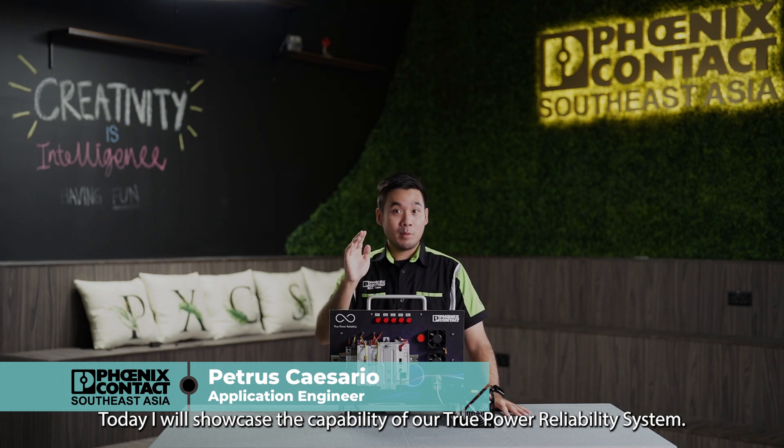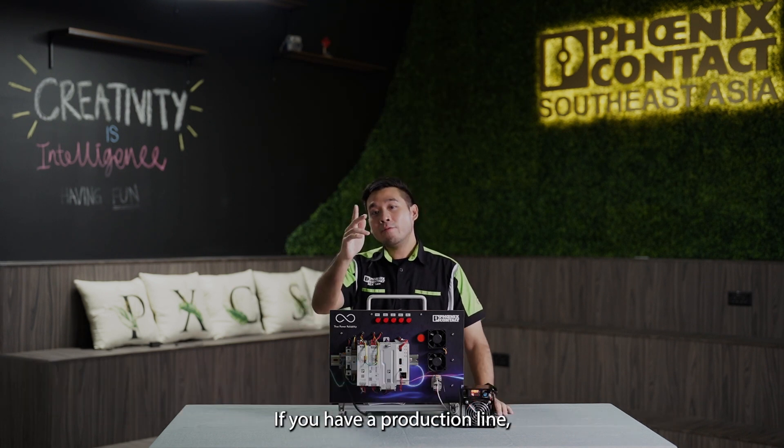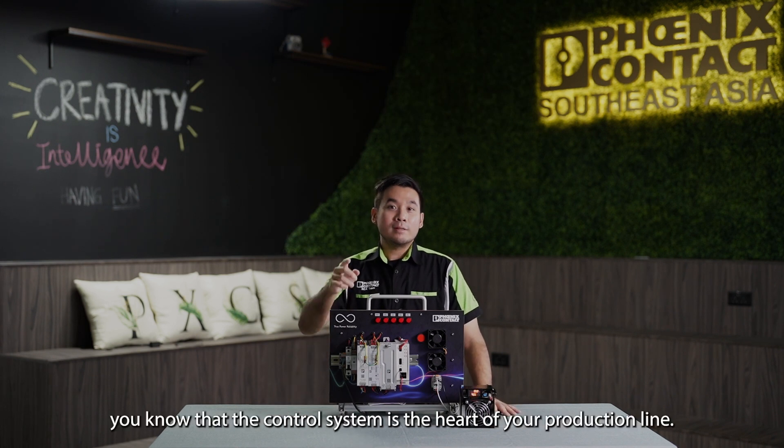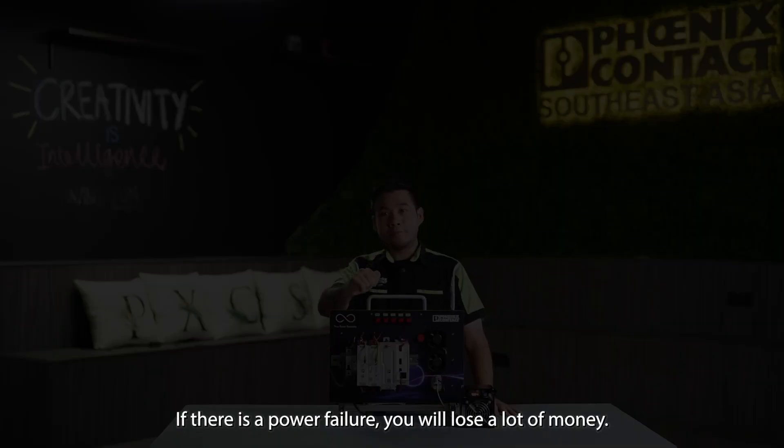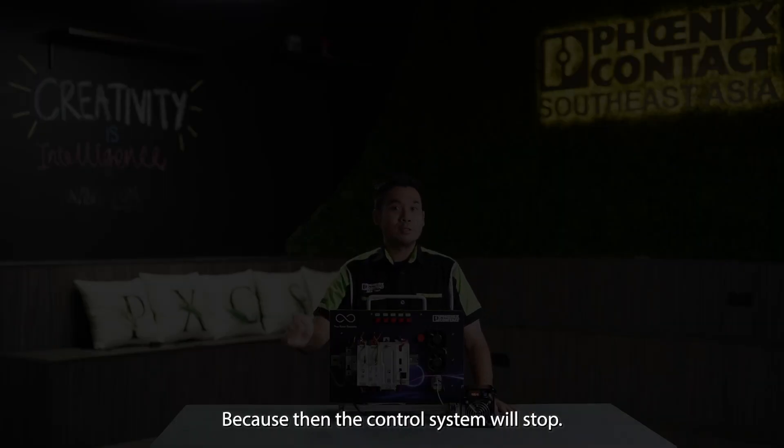Hi everyone, I'm Petrus from Application Centre Singapore. Today I will showcase the capability of our True Power Reliability demo. If you have a production line, you know that the control system is the heart of your production line. If there's a power failure, you will lose a lot of money because the control system will stop.